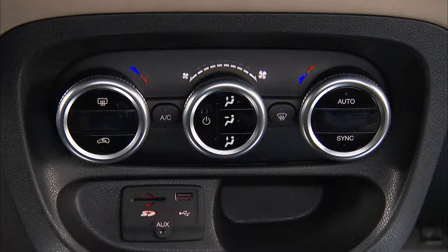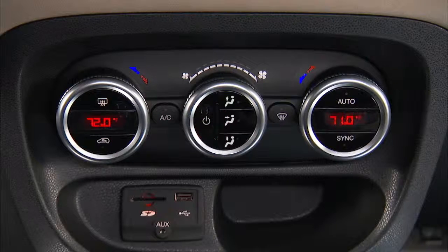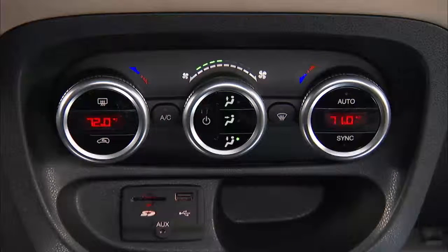If your vehicle is equipped with our innovative automatic temperature control system, you can automatically maintain the climate in the cabin of the vehicle at the comfort level set by the driver and passenger. The system automatically adjusts air flow temperature, air flow distribution, air flow volume, and outside air recirculation. This maintains a comfortable temperature even under changing conditions.